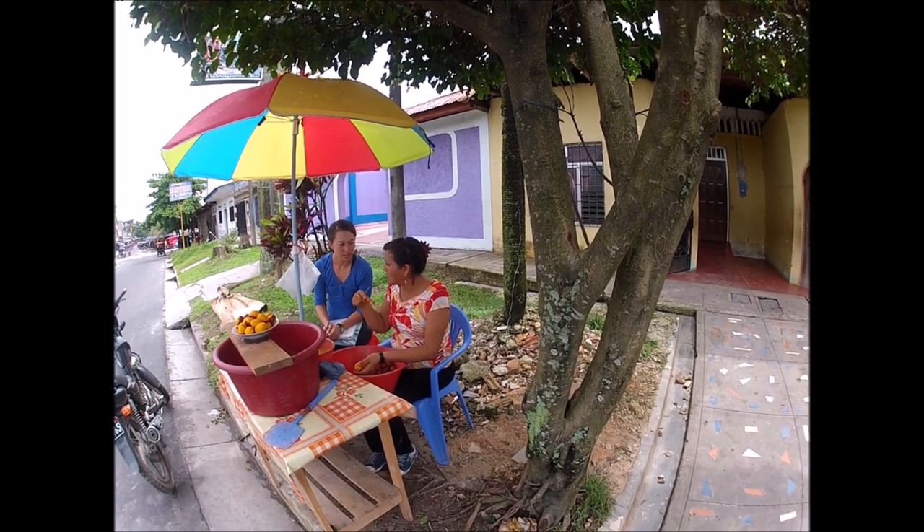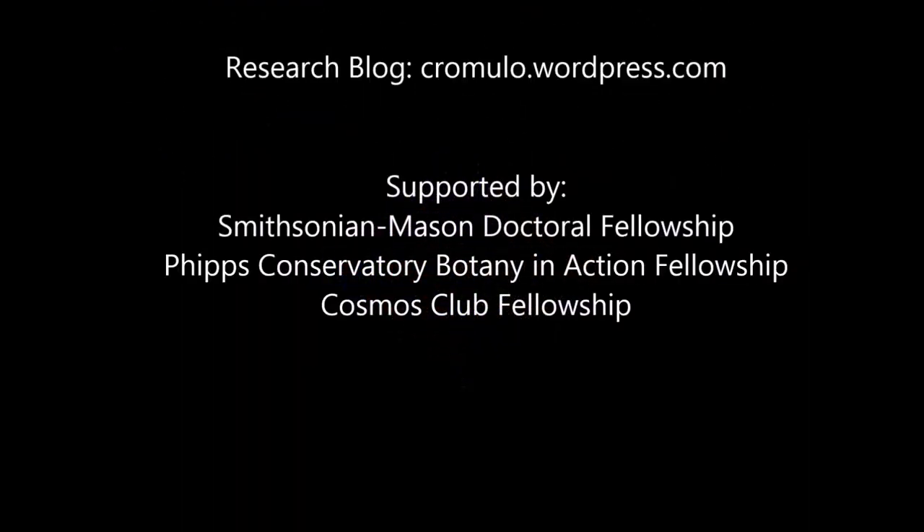Thank you for taking the time to come and watch my video. If you'd like to read more about my research or contact me with any questions, please feel free to visit my research blog. The address is here on the screen and it is cromulo.wordpress.com. Thank you.